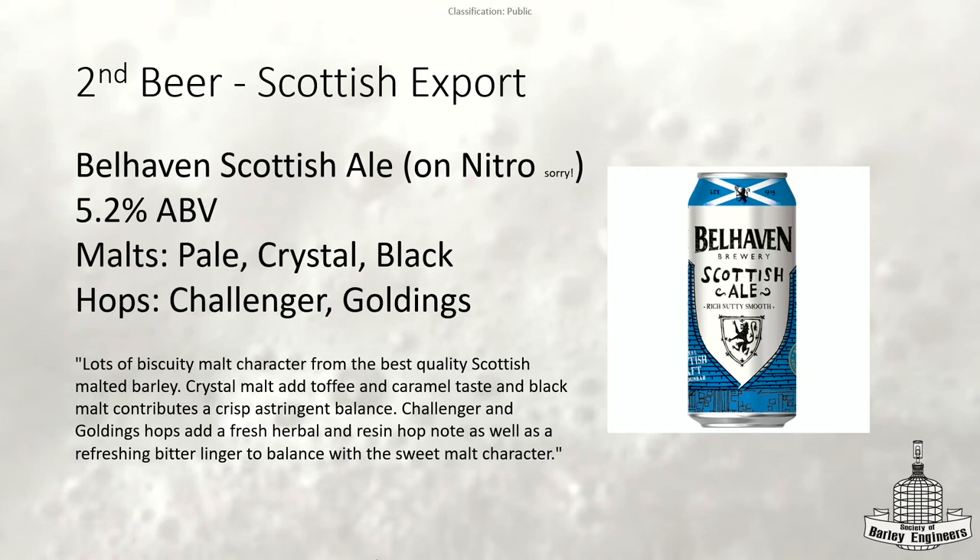The second beer you're drinking is the Scottish Export — Belhaven. Sorry, it's on nitro. Belhaven's beers that they send here are pretty much all on nitro these days. According to their website, they're using pale crystal malt and black malt, with Challenger and Goldings hops. I don't really get too much hops from this beer, but it's probably a little older from being shipped over.